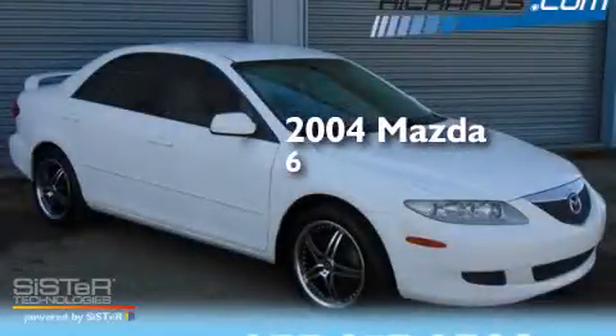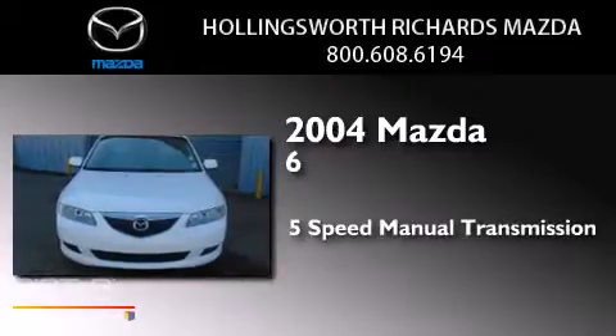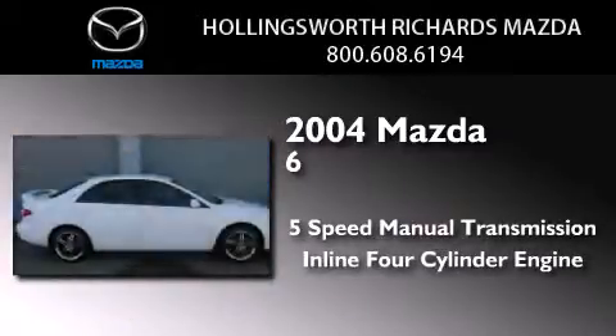This is a 2004 Mazda 6. This car has a 5-speed manual transmission and an inline 4-cylinder engine.